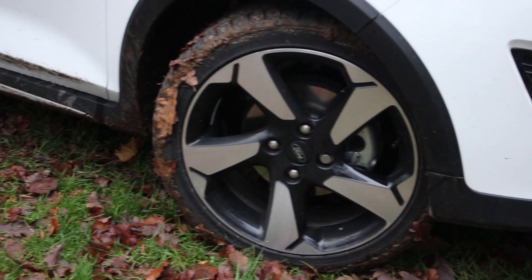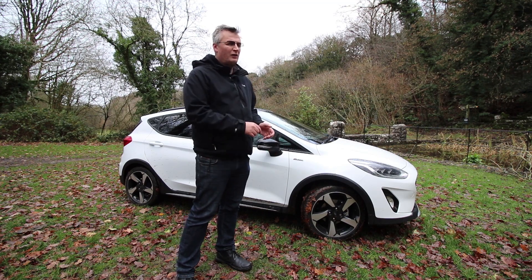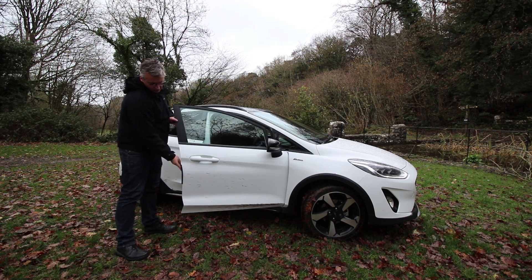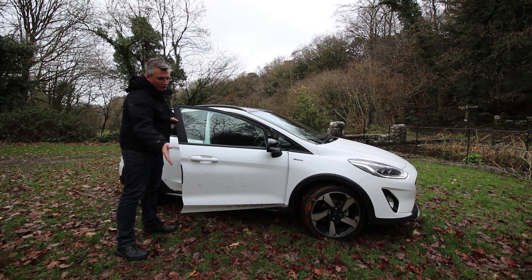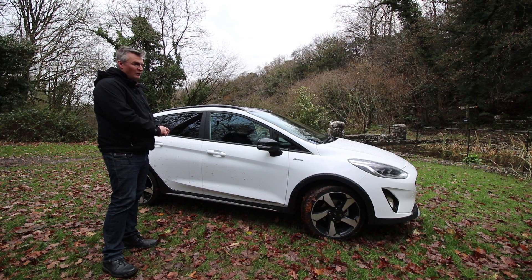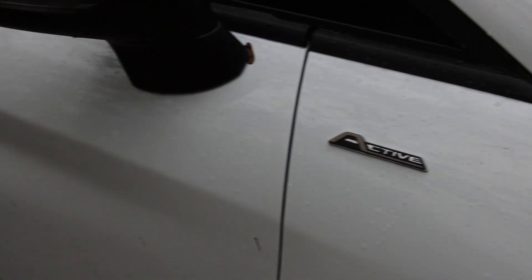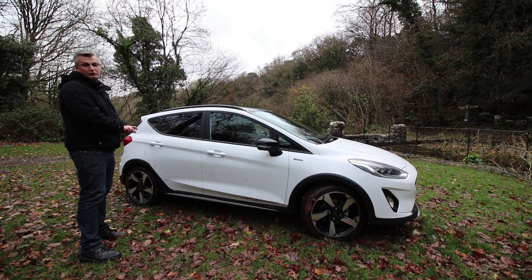We've also got side skirts which blend very well with the cladding and that sporty black roof. You've got 17-inch machine-finished alloys and quite a low profile tyre, which I didn't expect to see on an active model. One clever feature is the door protectors — little plastic things that pop out so when you open your door and clip the next car, they protect both your paint and theirs. The car also comes with keyless entry and electrically operated heated wing mirrors.